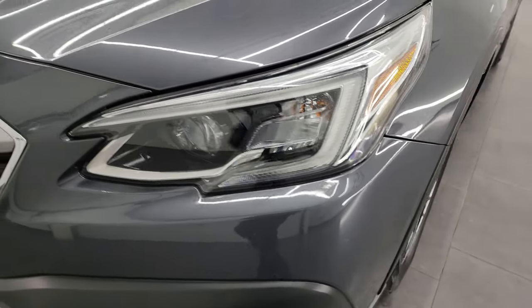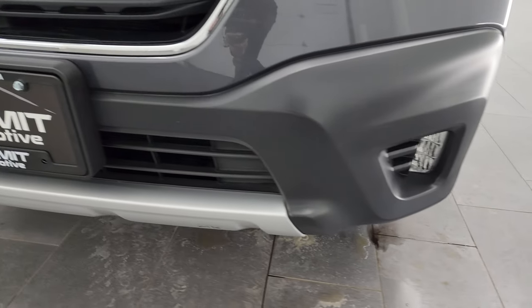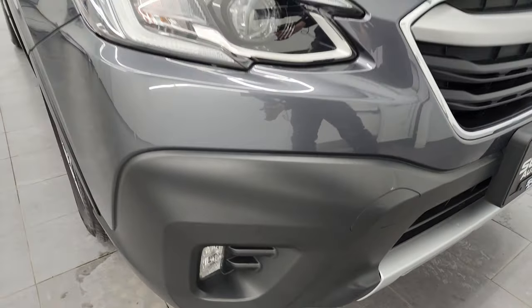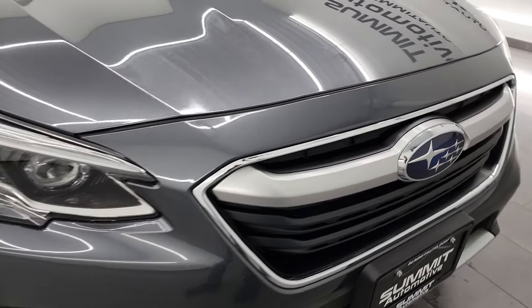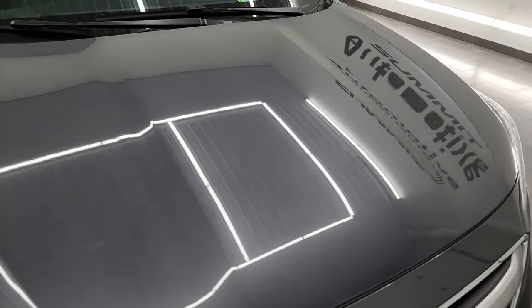No dents or dings on the front fender. This one comes with the LED headlamps, LED running lights and LED fog lamps — we'll turn all of those on at the end of this video. The front bumper is in great condition. I didn't see any dents, dings or cracks on there. The grille is in nice shape and the hood is in fantastic condition as well.